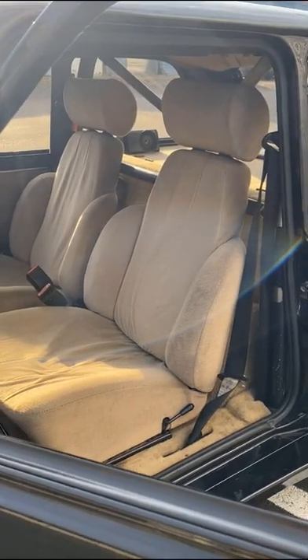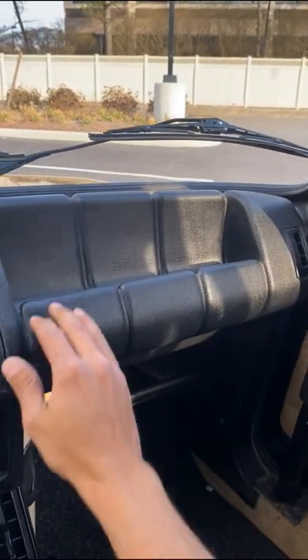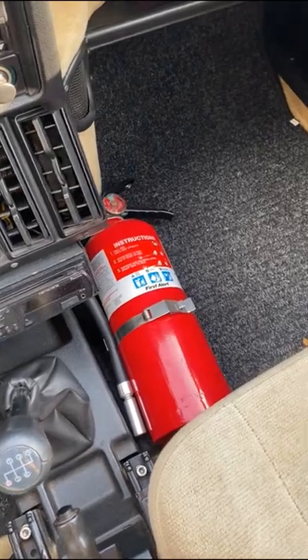A few more interesting features include these uniquely styled corduroy covered seats, a grab handle on the dash for your co-driver, a fire extinguisher just in case, and a full roll cage.